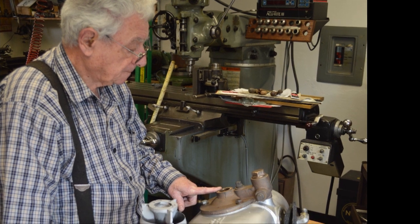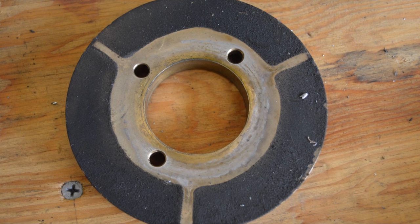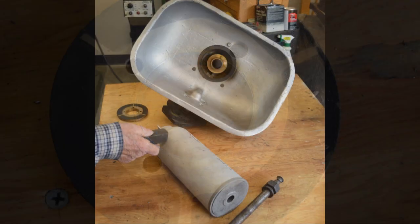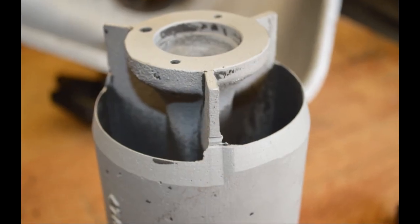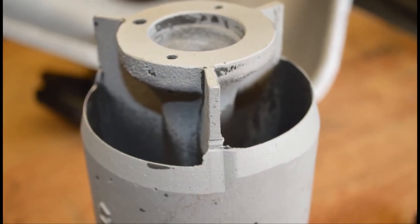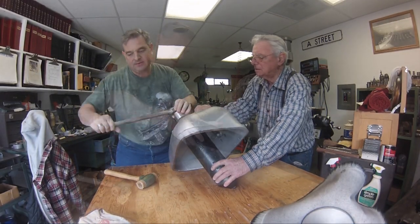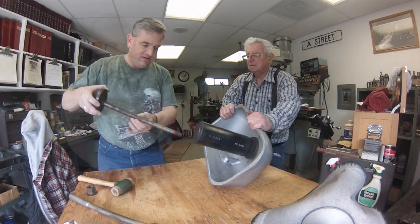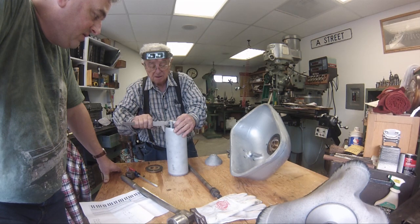Since the Hancock 4700 is now a highly collectible railroad artifact, our first priority was to design a project that would not alter or destroy anything from the original whistle. All the changes we would make were made totally on a new bell and center support. The first step of the project, once we got the whistle back to the shop, was to disassemble it, clean it, and make careful measurements of the entire piece.